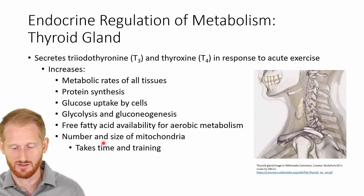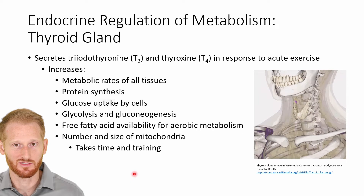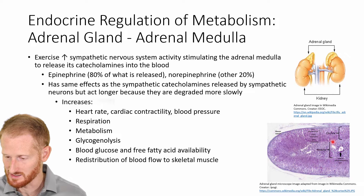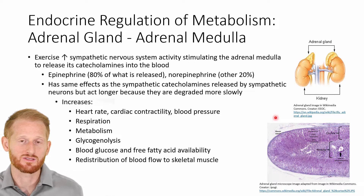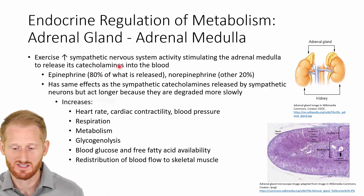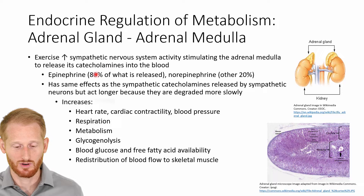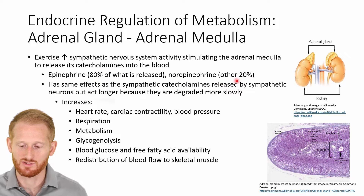Over time, T3 and T4 also increase the number and size of mitochondria within our cells, making us better at aerobic metabolism. The adrenal medulla, which is the inner portion of the adrenal glands that sit on top of the kidneys, is important for increasing norepinephrine and epinephrine release during exercise. Exercise stimulates the sympathetic nervous system, which directly controls the adrenal medulla via sympathetic neurons, increasing epinephrine and norepinephrine release — about 80% epinephrine and 20% norepinephrine.